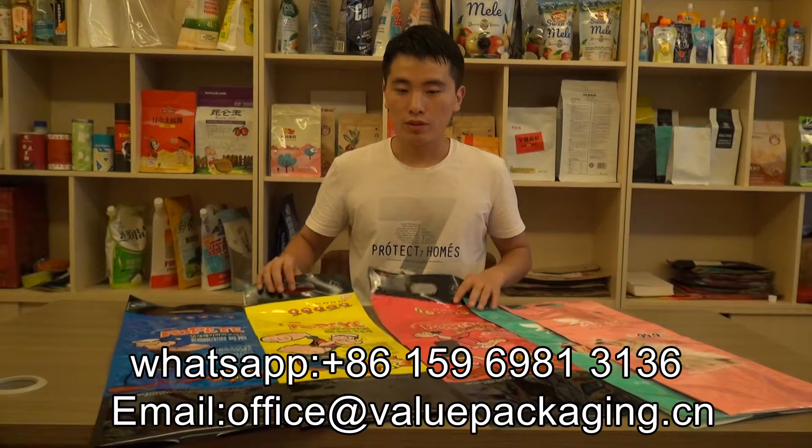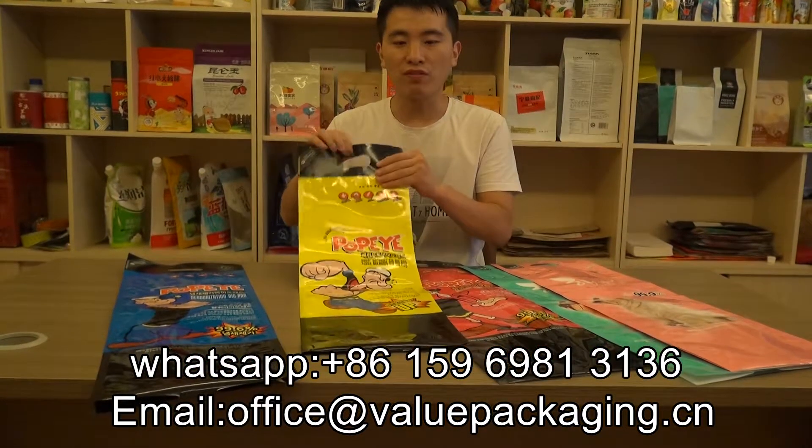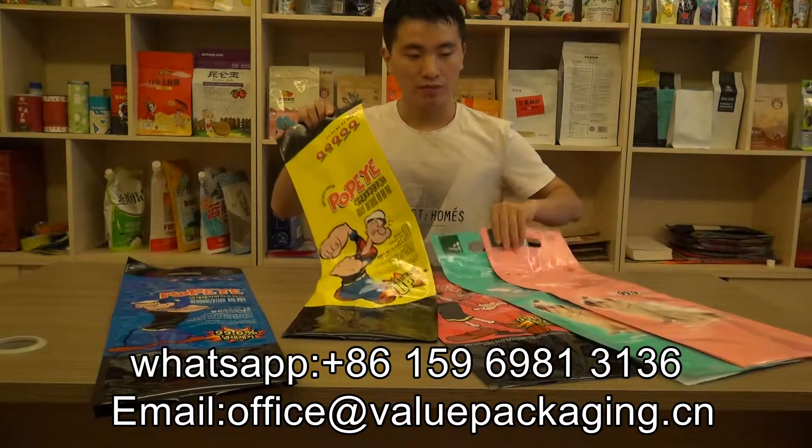Hello, this is a plastic bag intended for pet products with 5 different flavors.